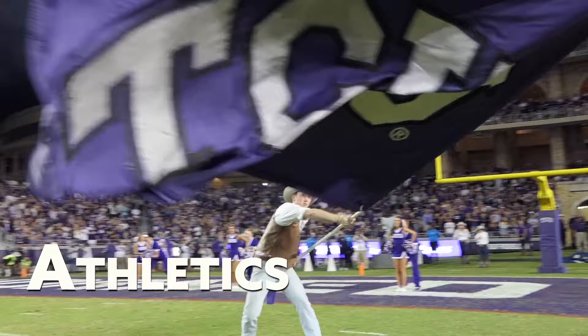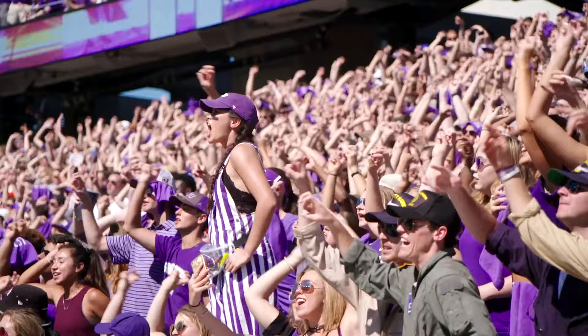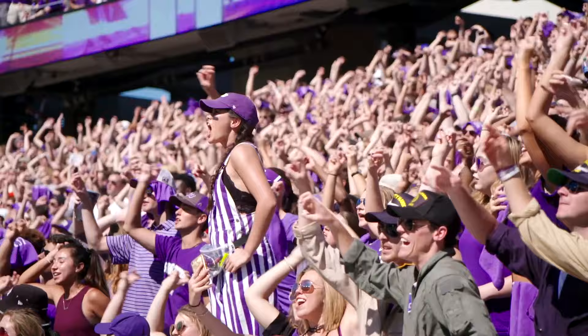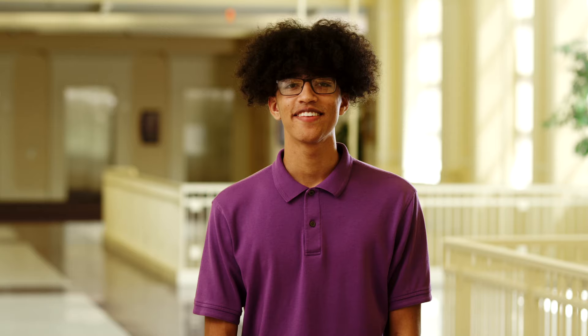One of the greatest things about the TCU experience is game day. Our football games happen at historic Amon G. Carter Stadium right here on the west side of campus. If you're a TCU student, it costs zero dollars to walk right in and cheer for the Frogs. Big 12 sports are free to all TCU students just for showing your ID — same with basketball at the incredible Schollmaier Arena, baseball at Lupton Stadium, beach volleyball, tennis, and track and field. It's all here and all free. Amazing. Come see us in person sometime — we'd love to show you around again.